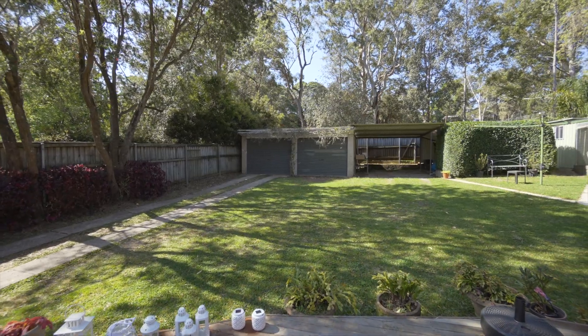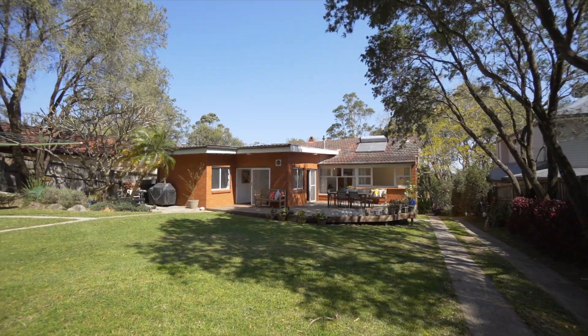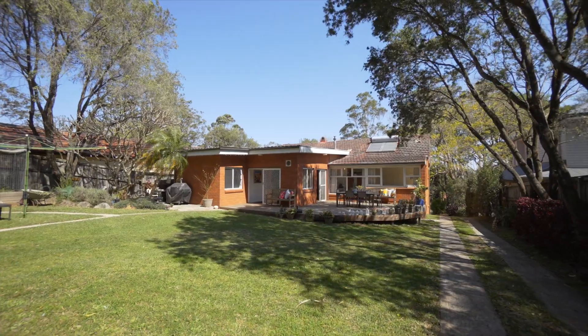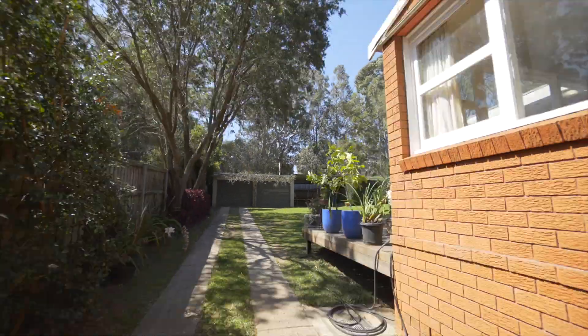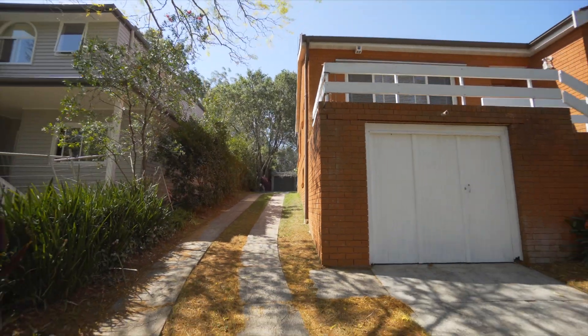The property sits on an idyllic 891 square metre block in an elevated setting with leafy greenery all around. There is a two-car garage, undercover carport and a large workshop space.